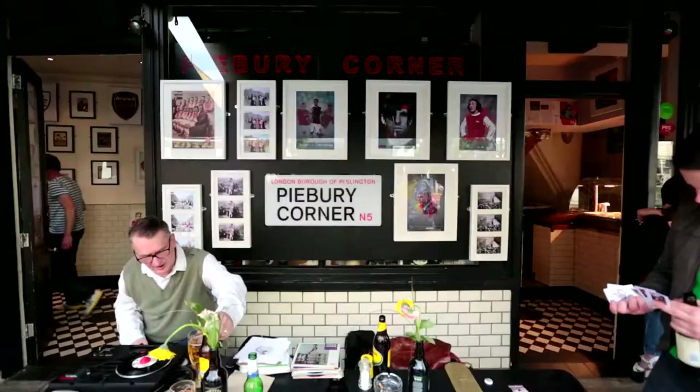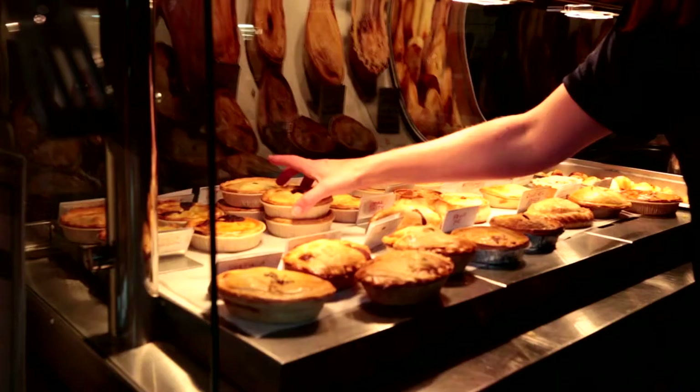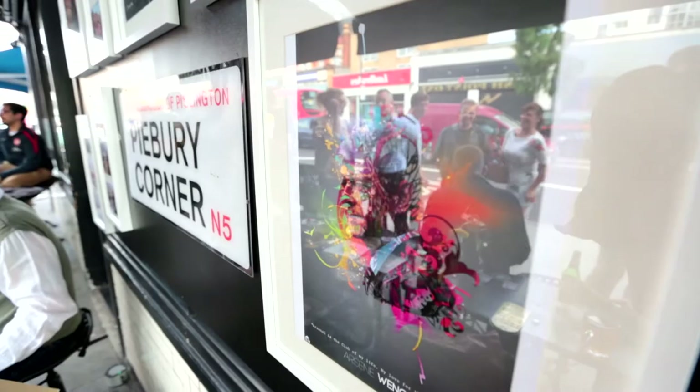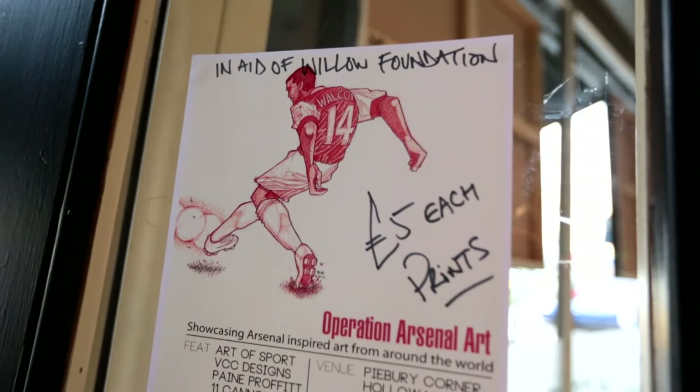Pybury Corner on Holloway Road is one of the many places that fans may visit on their way to a match for a bite to eat. But this summer it also became a destination for art lovers with the launch of Operation Arsenal Art, an exhibition for Goona artists.